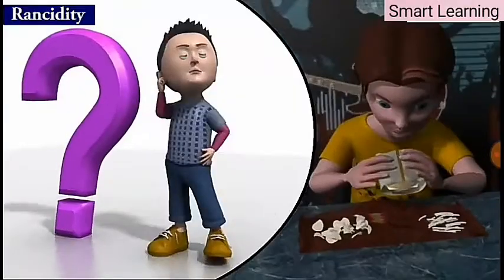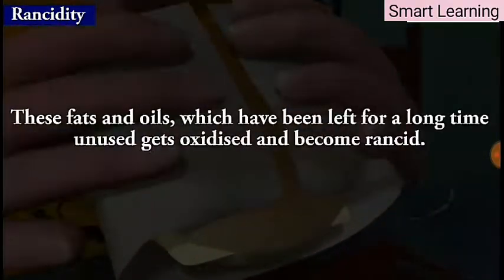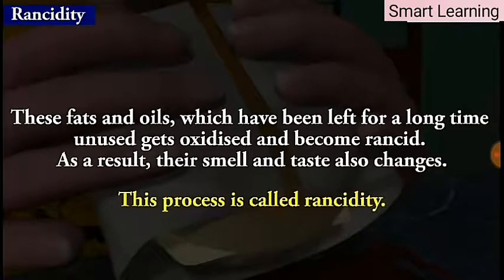Have you ever tasted or smelt fat or oil containing food materials which have been left for a long time unused? These fats and oils get oxidized and become rancid. As a result, their smell and taste also changes. This process is called rancidity.